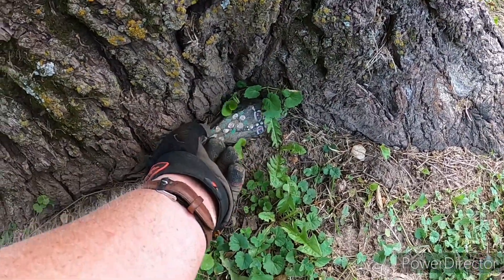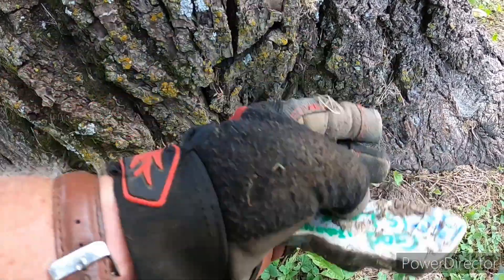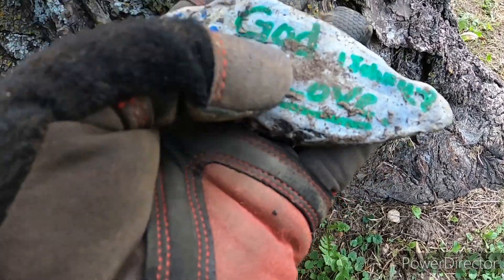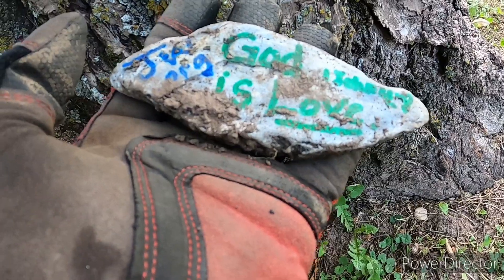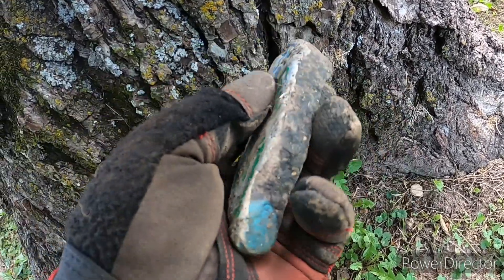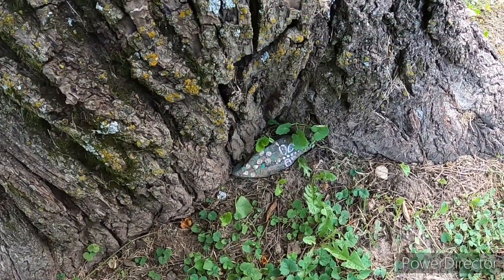I was walking by this tree and just happened to notice this rock — somebody has painted it. It's been there a while, a long time. It's got 'love' on the back and 'JW.' That's pretty cool. We're going to put it back there for somebody else to find — I like finding those.